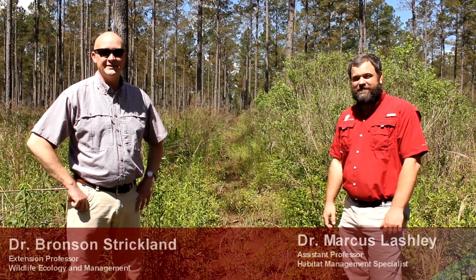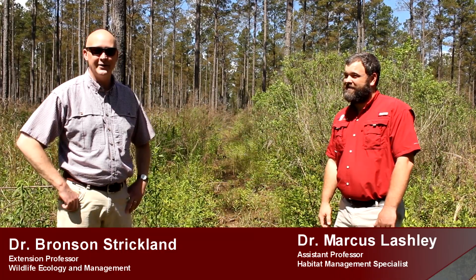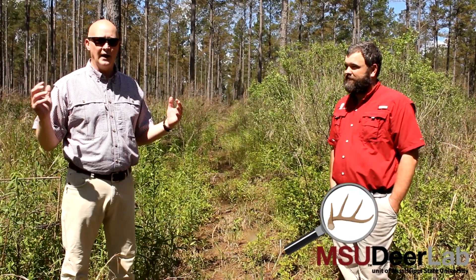Hey everybody, this is Bronson Strickland with MSU Deer Lab. I'm here with Marcus Lashley as well and we're out at one of our favorite study areas. This is the Andrews Forestry and Wildlife Outdoor Classroom or Outdoor Laboratory — a place where we come to demonstrate the stuff that we talk about and teach, putting it into action.